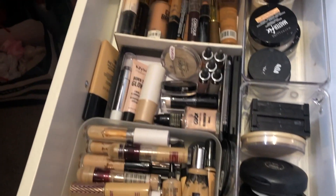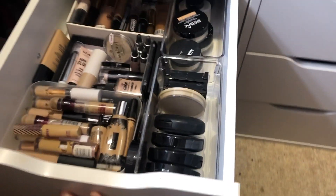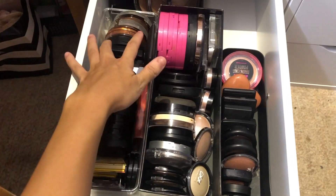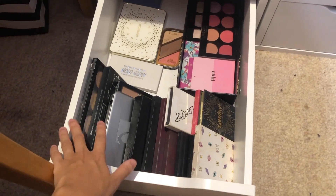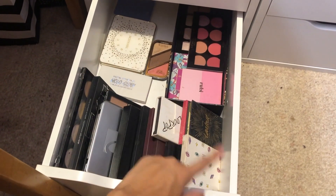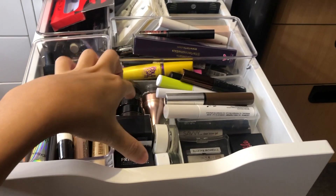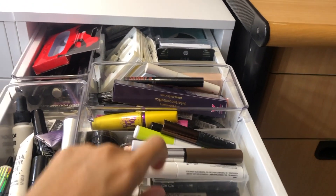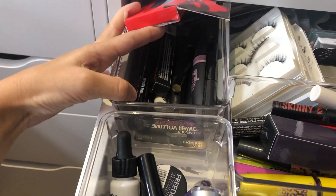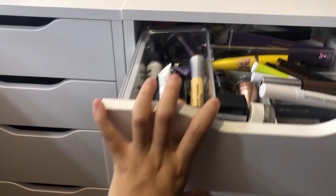These are my concealers, liquid highlighters, liquid bronzers, loose powders and pressed powders. This is my bronzers, highlighters, blush and bigger bronzers at the back. And this is all my face palettes - blush palettes, highlighting palettes. To the right is my eye drawer: eye primers, eyebrow pomades, eyebrow powder, eyebrow gel, mascaras, mascaras I haven't opened yet. And all my lashes are shoved in here which I need to figure out.